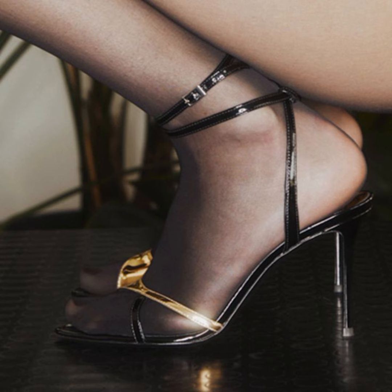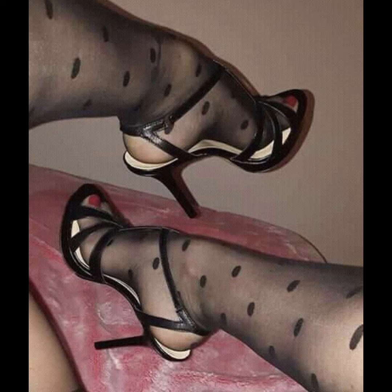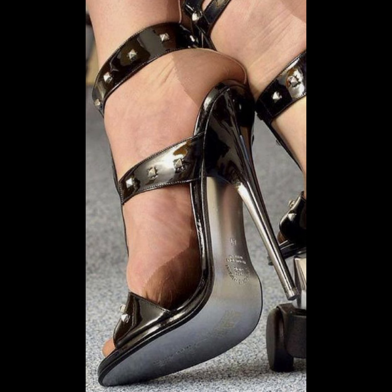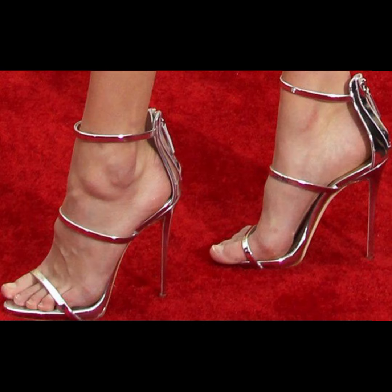It's also important to consider heel height. If you are new to wearing high heels, start with lower heels and gradually work your way up to higher ones. High heels can essentially elevate any outfit — pair them with a little black dress for a classic look, or wear them with jeans and a blouse.